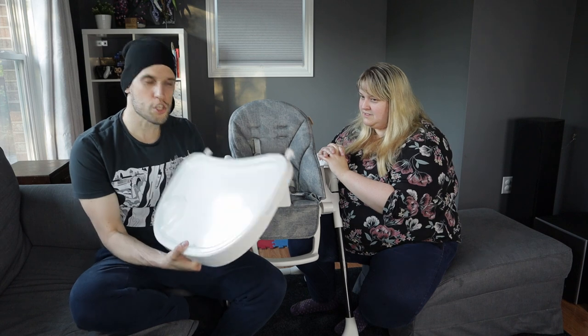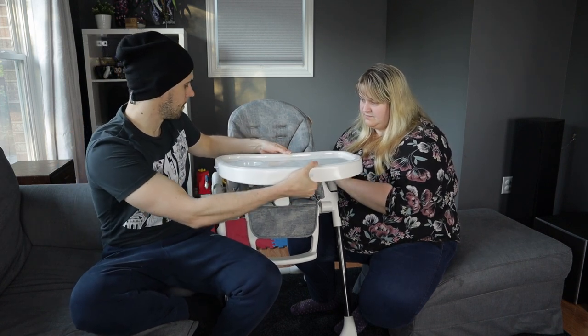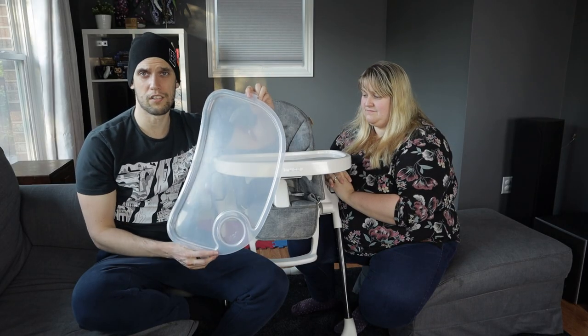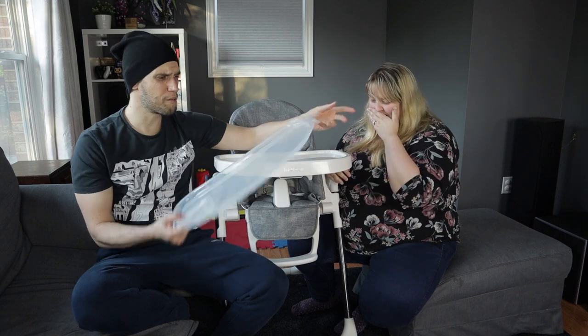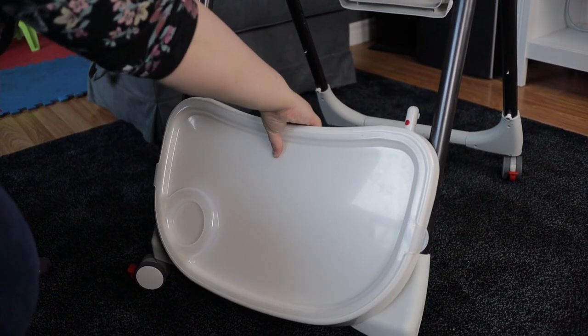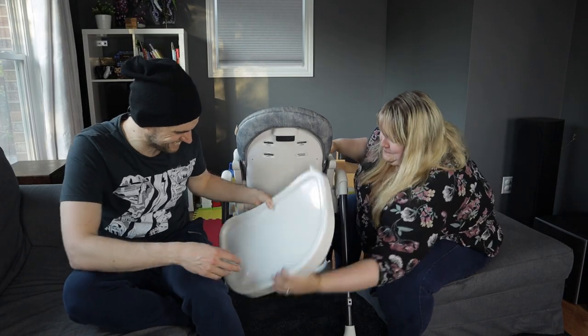The next very good feature: the tray. It just feels sturdy and easy — you just kind of pop it right in. It even has this see-through plastic at the top that's dishwasher safe. There is a very easy, simple way of just taking it off and putting it back on.